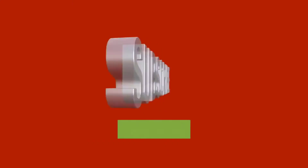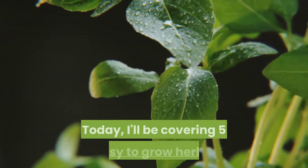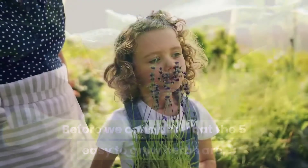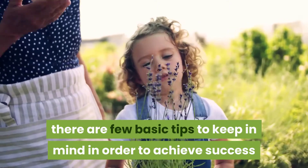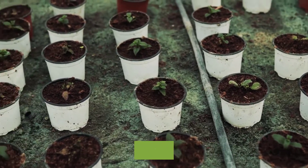Hi and welcome to my channel. If you're a new visitor, kindly subscribe and check out my other videos. Today I'll be covering five easy-to-grow herbs. Before we get to those, there are a few basic tips to keep in mind to achieve success when growing any herb indoors or outdoors, and I'll be starting with that first.